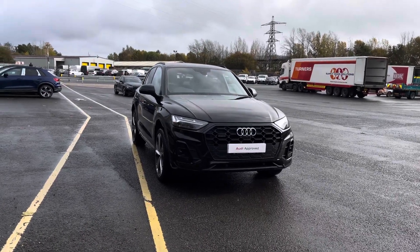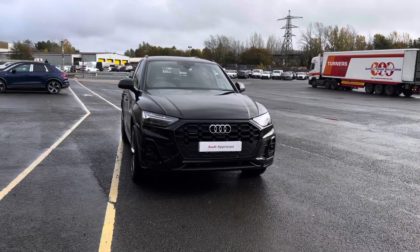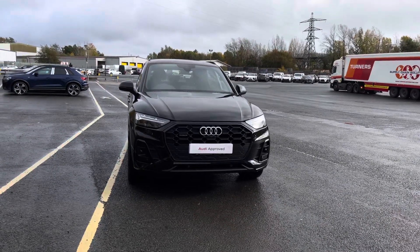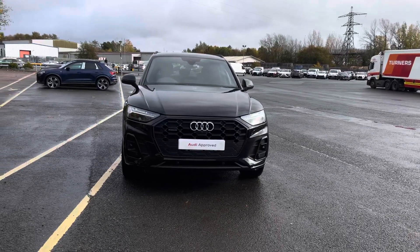Hello, my name is Taya and welcome to Preston Audi. Today I'll be talking about this approved used Audi Q5 Edition 1 Quattro S-Tronic, finished in the modern mythos black metallic paintwork.